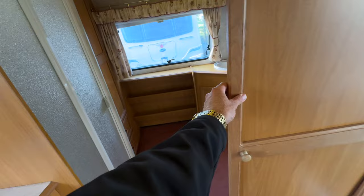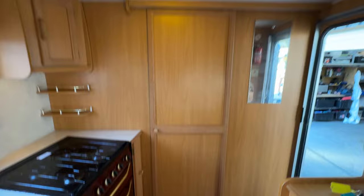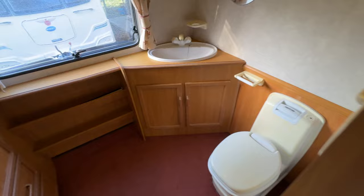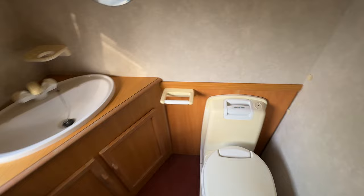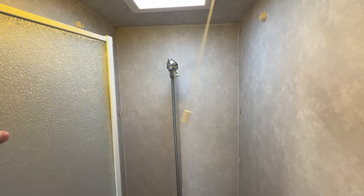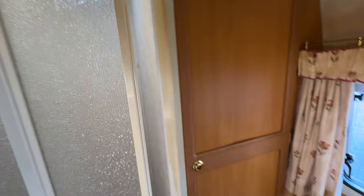We've got a very large rear bathroom in this model and you can completely shut the bathroom off. Look at the size of it. There's a proper cassette toilet, a vanity, and a nice big mirror, plus another little cabinet. It's got a proper shower with a proper shower door and shower head, and a proper wardrobe in this corner.